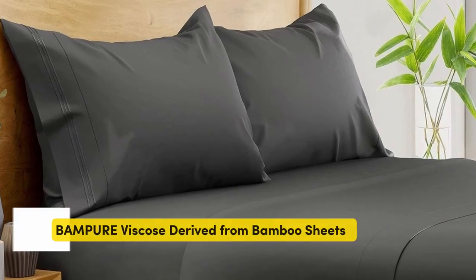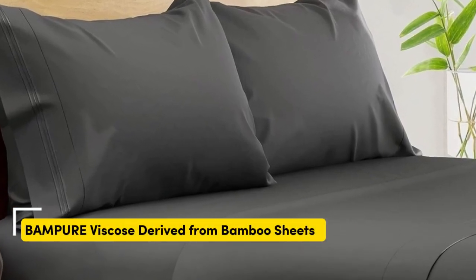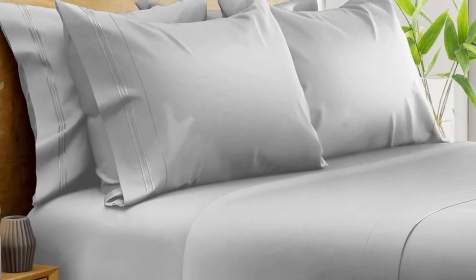Number three — what we like: suitable for year-round use, soft silky texture, and corner straps keep the fitted sheet secure. What we don't like: might be too cool for cold sleepers.